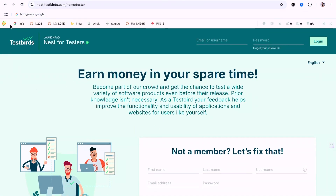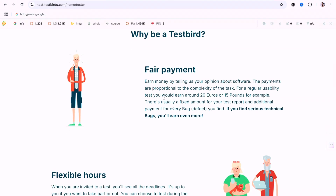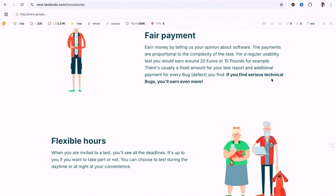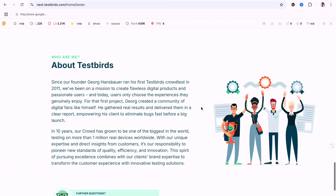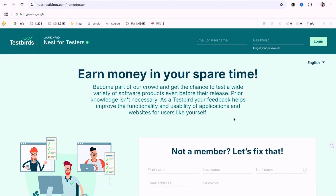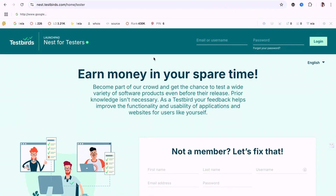Next on the list is Test Birds. Their tagline is 'earn money in your spare time' — you get a chance to test a wide variety of software products before their release. Payments are proportional to the complexity of the task, and you'd earn around £15 to £50 per test. If you find serious bugs you earn even more. Test Birds pays via Payoneer and wire transfer direct to your international bank, so Nigerians can do this.